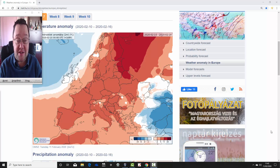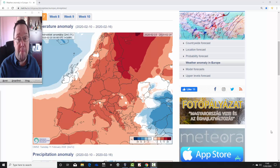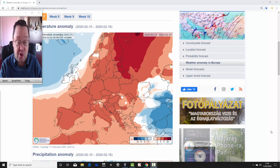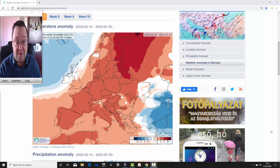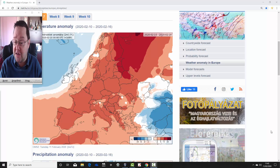Hello everyone, back to today's first video. We're having a look at the ECMWF 30-day model for the UK and rest of Europe. We're looking at temperature and precipitation anomalies for the next four weeks, taking us into March, to see what the ECM is forecasting for the rest of meteorological winter 2019-2020 and into the beginning of spring. We're at the Hungarian Met Office for this one, so a big thank you to them for supplying us with the charts.